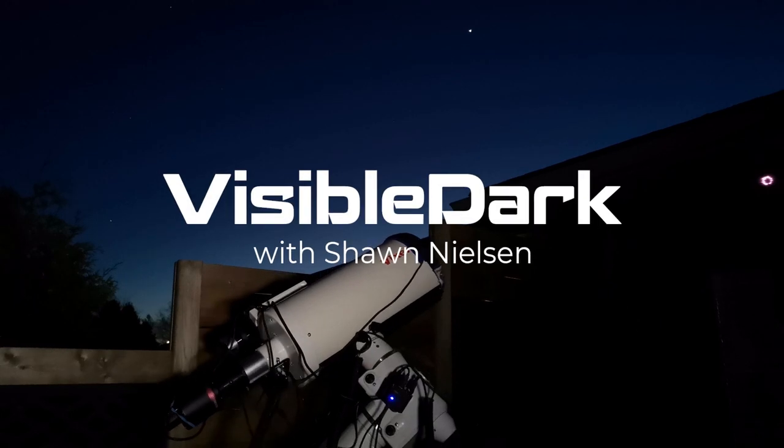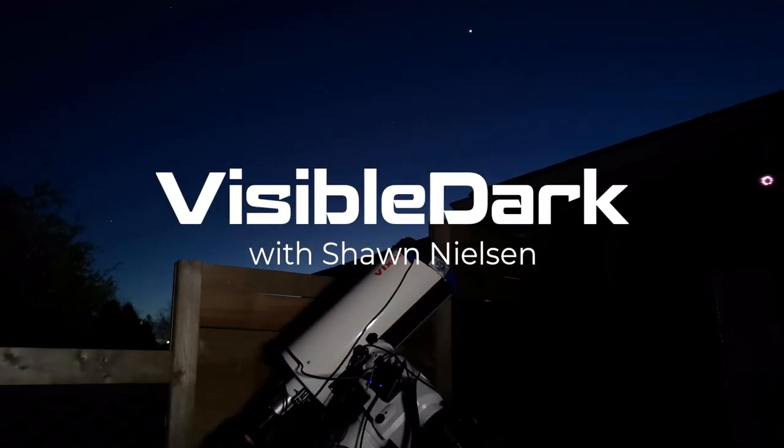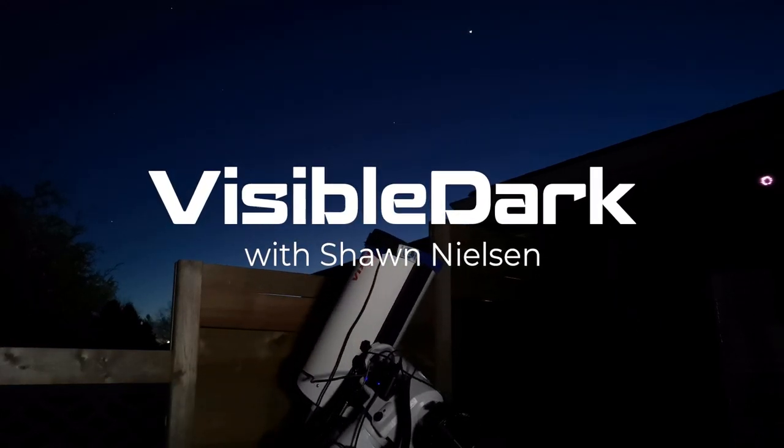I'm Sean Nielsen, and you're watching Visible Dark. This comet was discovered on March 27th, 2020, by the Neowise Space Telescope.